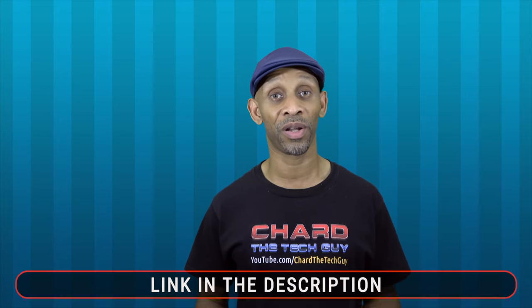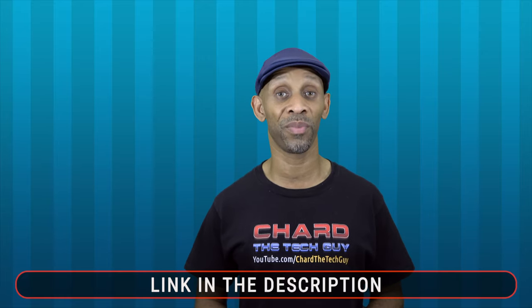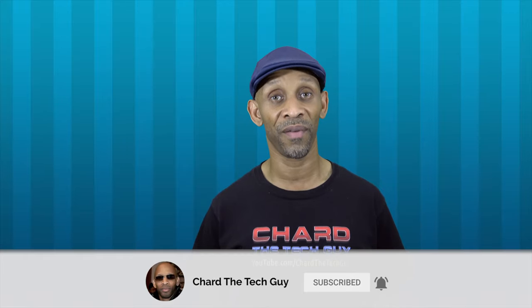Those are the latest and greatest from Amazon. If you're interested in any of these products, the links are in the description to get more details and purchase them if you want. Thank you for taking the time to watch this video — I look forward to seeing you next time. Have a good one.